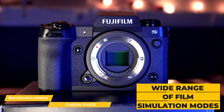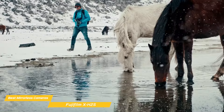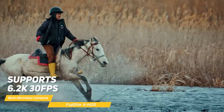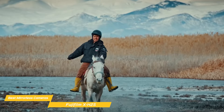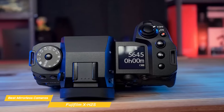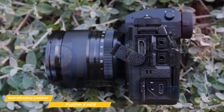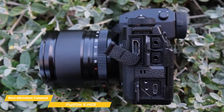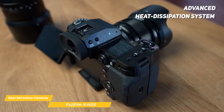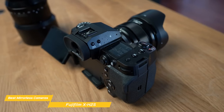Fujifilm's renowned color science is vividly showcased in the X-H2S, offering a wide range of film simulation modes paying homage to classic Fujifilm emulsions. Videographers will appreciate the X-H2S's extensive video capabilities — it supports 6.2K at 30fps and 4K at 120fps video recording, enabling high-resolution slow-motion footage. The inclusion of F-Log 2 provides a wide dynamic range, giving filmmakers more flexibility in post-production color grading. One thing that sets this camera apart is its advanced heat dissipation system.